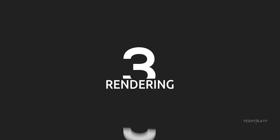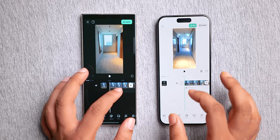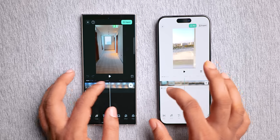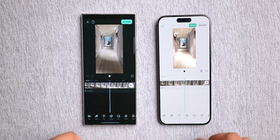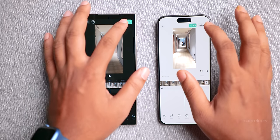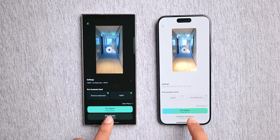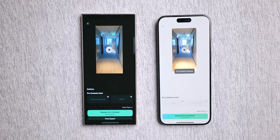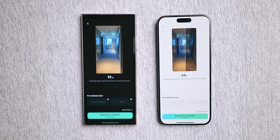Now let's talk about rendering photos and videos. We're throwing the same 1-minute video file on both phones — shot with the iPhone. First I'm using the Filmora app. In the past, iPhones have dominated Samsung phones when it comes to rendering, especially in editing apps like Filmora. But what we're seeing here is quite surprising: the S24 Ultra absolutely destroys the 15 Pro Max in rendering the video.